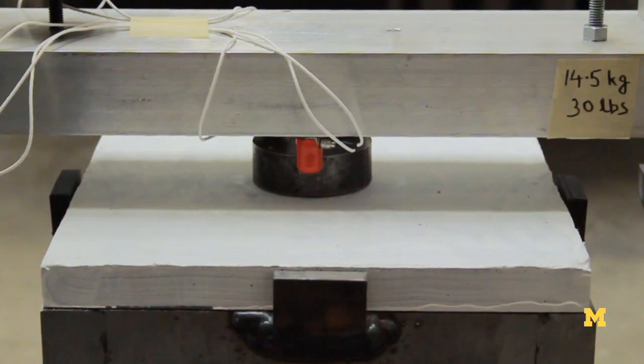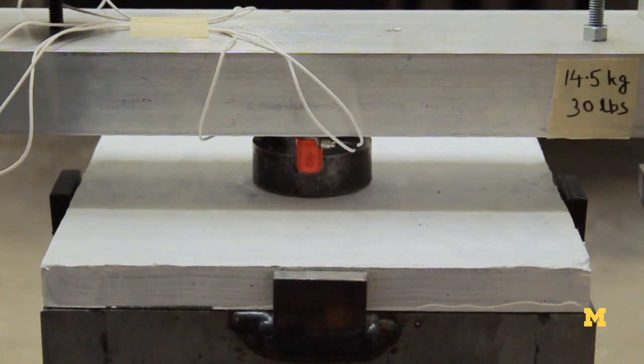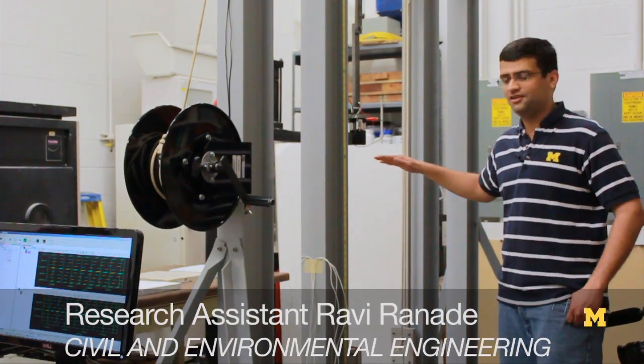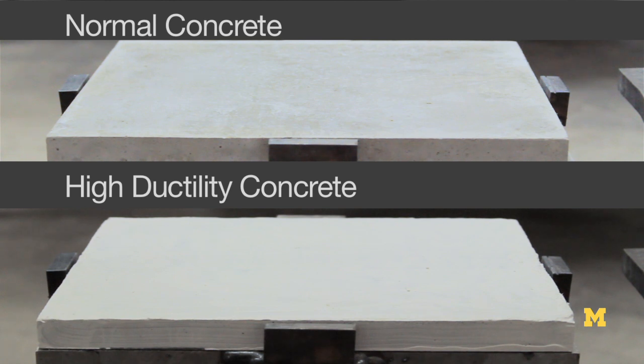We are going to demonstrate an impact test. We'll drop, in this case, 30 pounds of weight from a height of about 3 feet on a slab which is one foot by one foot.